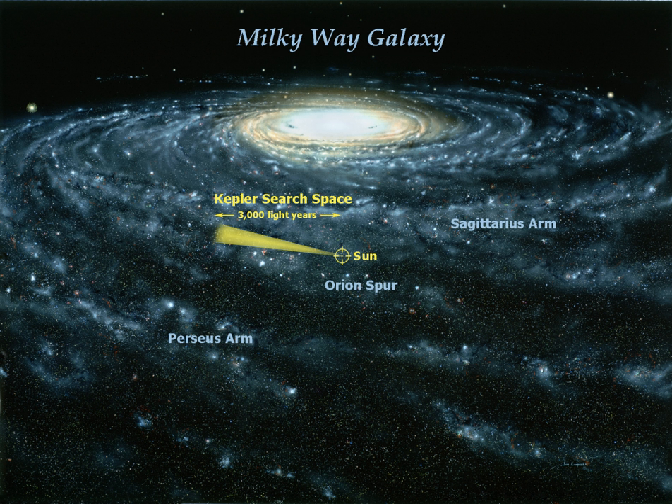HDST would be large enough to find and study dozens of Earth-like planets in our nearby neighborhood. It could resolve objects such as the nucleus of a small galaxy or a gas cloud on the way to collapsing into a star and planets. HDST would be equipped with an internal coronagraph, a disk that blocks light from the central star, making a dim planet more visible, and perhaps eventually a starshade that would float kilometers out in front of it to perform the same function.